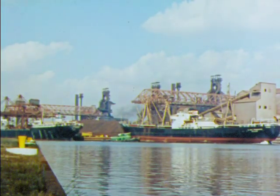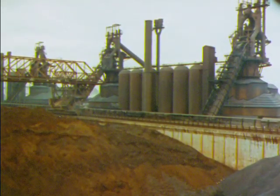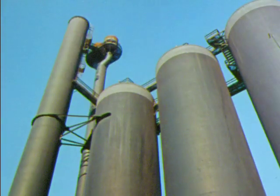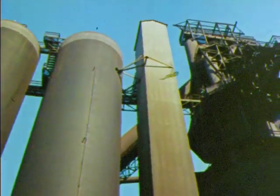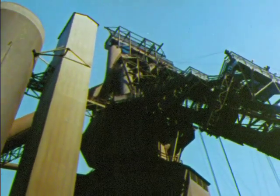It takes raw materials from all over the world to make steel. This iron ore may have come from any one of ten states or distant mines in other countries. The first step in producing steel is to make iron in the blast furnace. Raw materials are taken to the top of the furnace in skip cars.